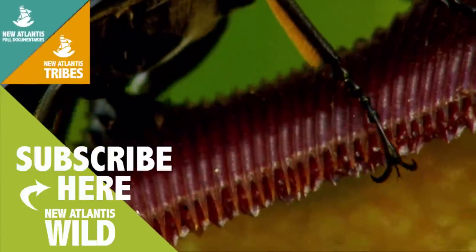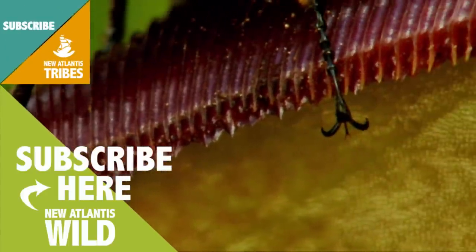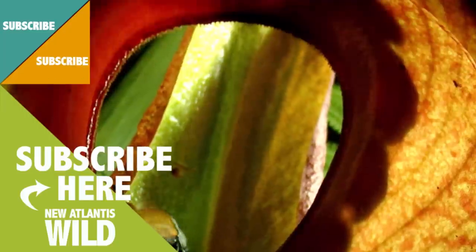But the stag beetle is an expert climber. It has crampons and hooks at the end of its legs, so the trick of the slippery decorative edge does not work with him.